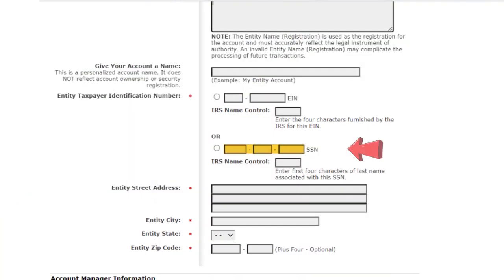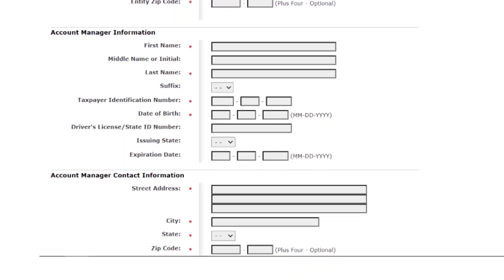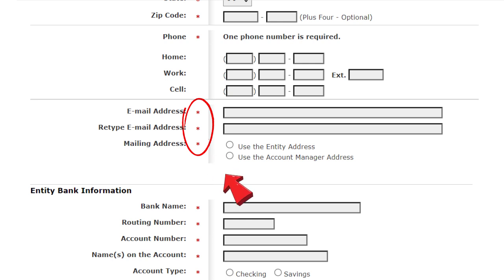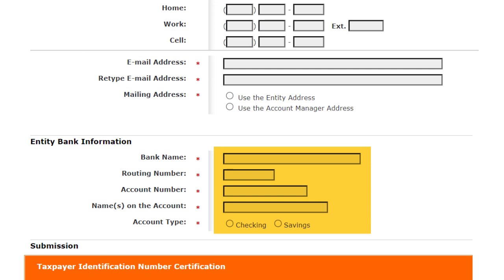If your business does not have an EIN — for example, if you're a sole proprietor — then enter your social security number instead. You'll also need to type in the first four characters of whatever last name is associated with your social security number. Next, fill in your business address. Below that, you'll have to enter some personal information for whoever is managing this business Treasury Direct account, including their contact address, phone number, email address, and mailing address. Everything marked with a red asterisk is required.